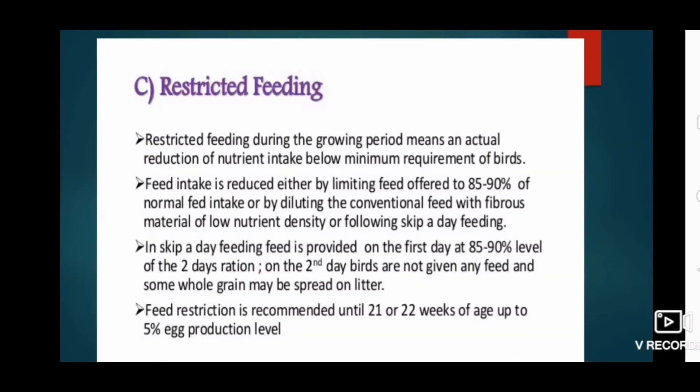The third system is restricted feeding. Restricted feeding during the growing period means an actual reduction of nutrient intake below the minimum requirement of birds. Feed intake is reduced either by limiting feed offered to 85 to 90 percent of normal intake, by diluting conventional feed with fibrous material of low nutrient density, or by following skip-a-day feeding. In skip-a-day feeding, feed is provided on the first day at 95 percent of the two-day ration, and on the second day birds are not given any feed; some whole grains may be scattered on the litter.